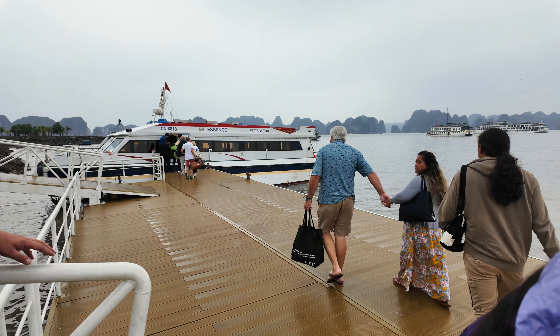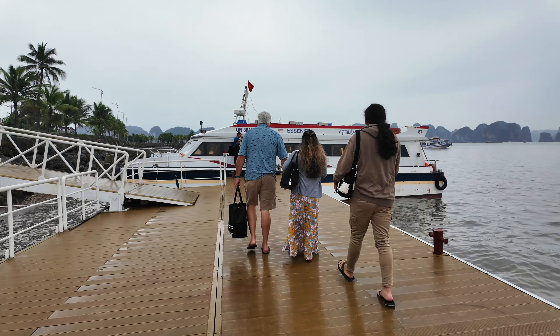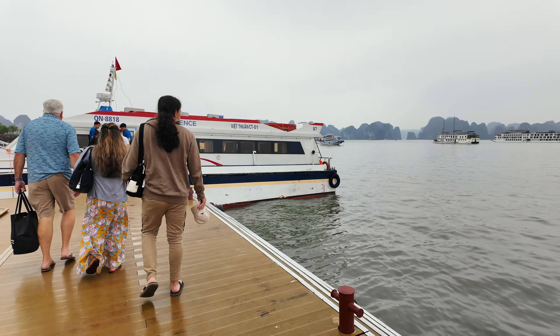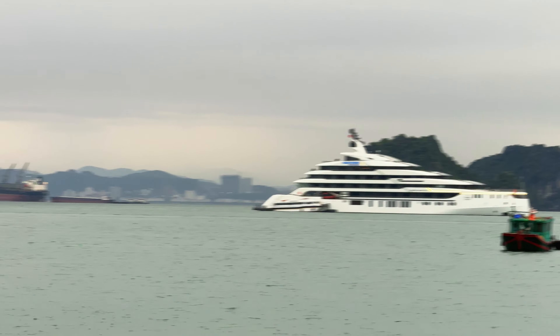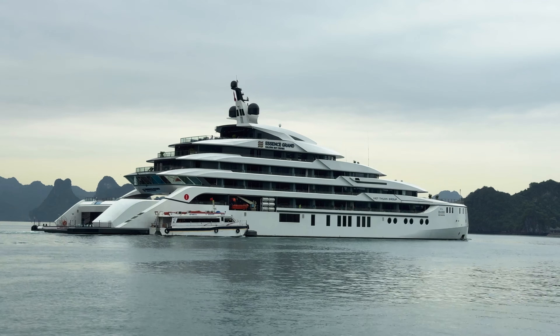Luggage loaded and all guests accounted for, the small boat took us to the Essence Grand and when you see this thing in person, it is a sight to behold. It oozes class, luxury and finesse. And then it was time to board the super yacht.